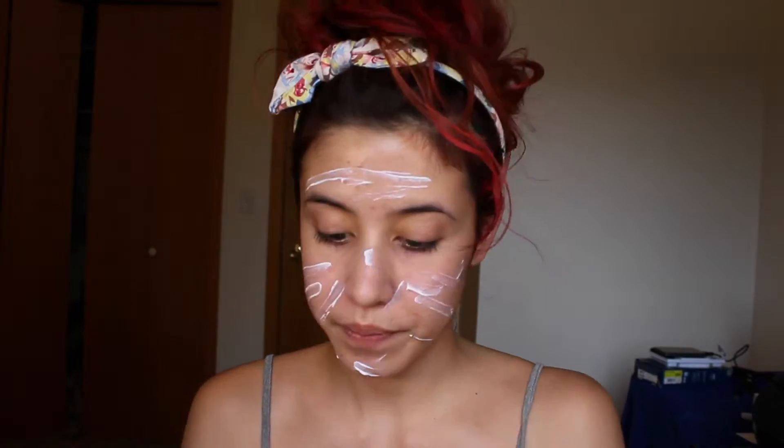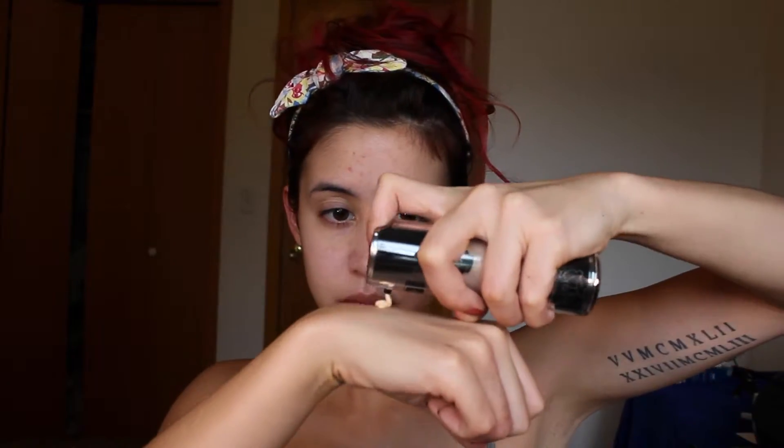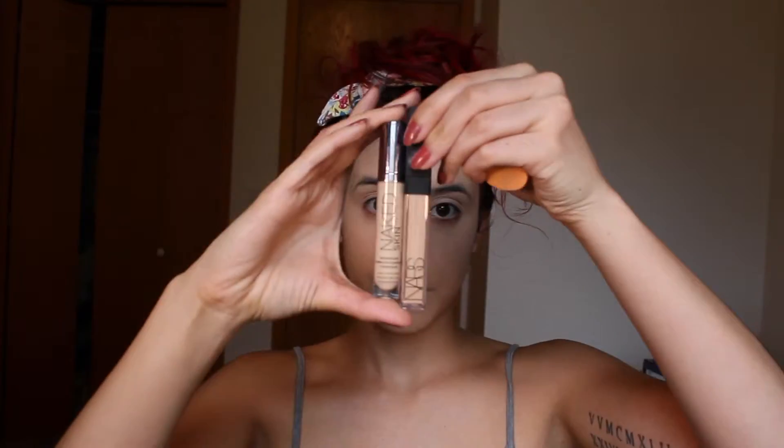I'm going to start off with the mini size of the Hourglass Veil Mineral Primer — I'm putting quite a lot on and using my hands to rub it in. Then I'm using the Kat Von D Lock It Foundation in the shade Light 45. Since it's so high coverage, I'm starting with just one pump and buffing that into my face with a Dry Real Techniques sponge, then using a second pump for the rest of my face.